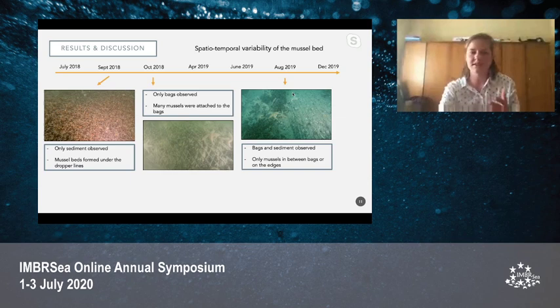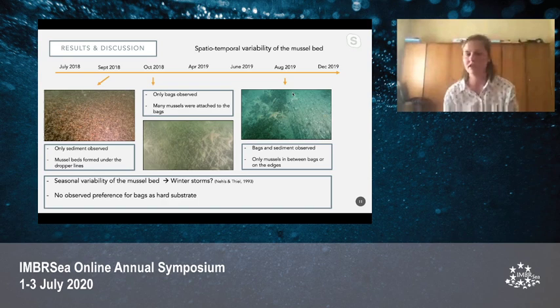This clear seasonal pattern indicates that the extensive mussel beds completely disappeared during winter, which may be due to the higher wave action and winter storms that accompany the winter season. This has also been seen in previous studies, for example in the Wadden Sea, with both intertidal and subtidal mussel beds that completely disappeared after a cold and stormy winter.